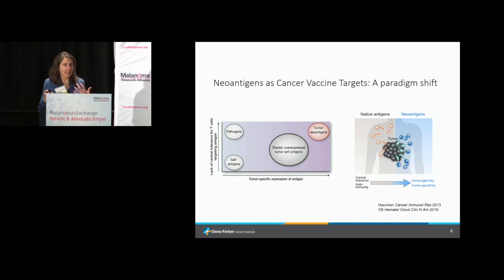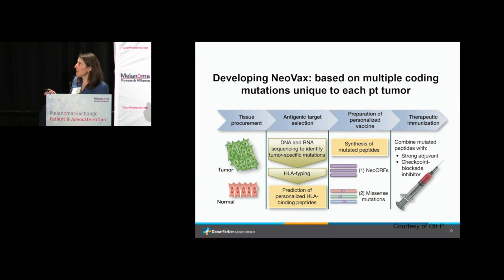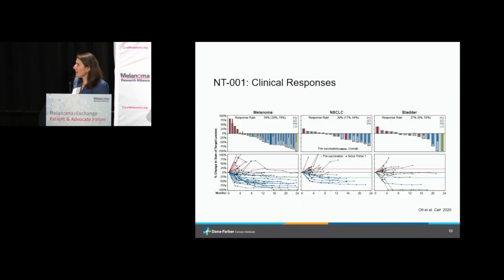Dr. Ott has been working to develop a peptide vaccine based on this concept. They figure out what neoantigens are on a melanoma in a specific patient, make little pieces of protein, and give patients those pieces as a vaccine so the immune system mounts a response. This is some of the clinical response data — in waterfall plots, anything below the line means disease is shrinking. The vaccine was tested in melanoma, non-small cell lung, and bladder cancer, showing responses in melanoma.